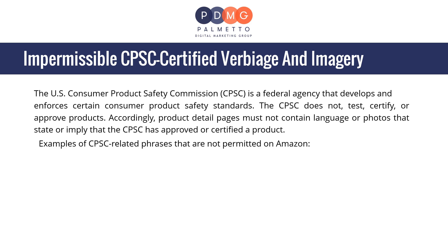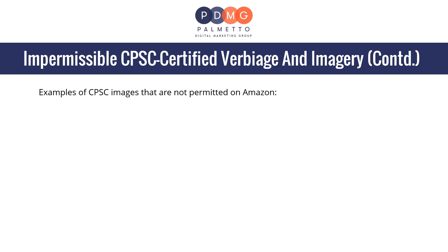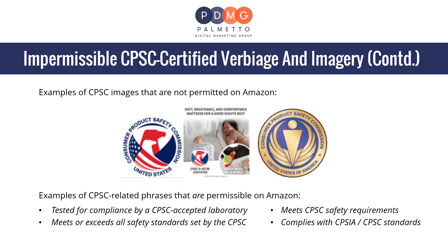Examples of CPSC-related phrases that are not permitted on Amazon include: 'ASTM and CPSC tested and certified,' 'CPSC tested and certified,' 'ASTM and CPSC certified,' 'CPSC certified,' and 'CPSC approved.' Examples of permissible phrases include: 'tested for compliance by a CPSC-accepted laboratory,' 'meets or exceeds all safety standards set by the CPSC,' 'meets CPSC safety requirements,' and 'complies with CPSIA or CPSC standards.'